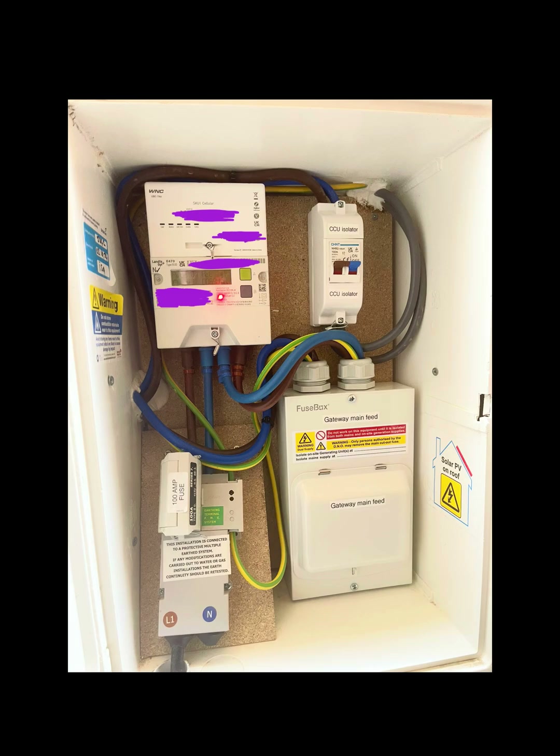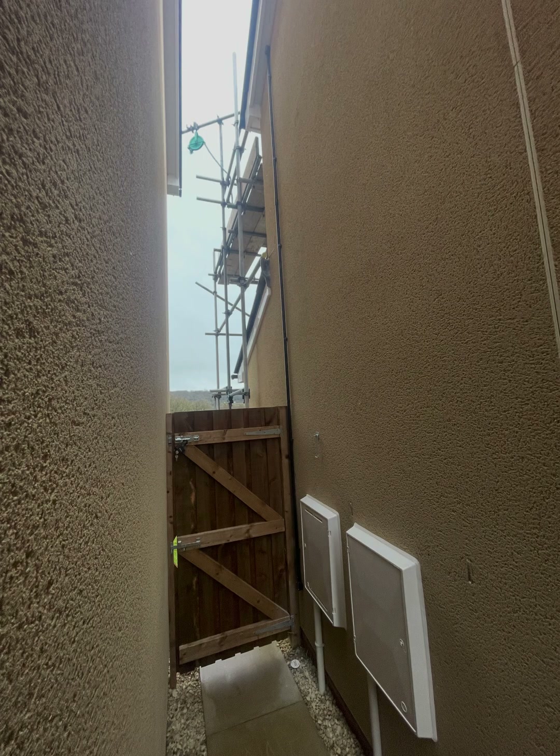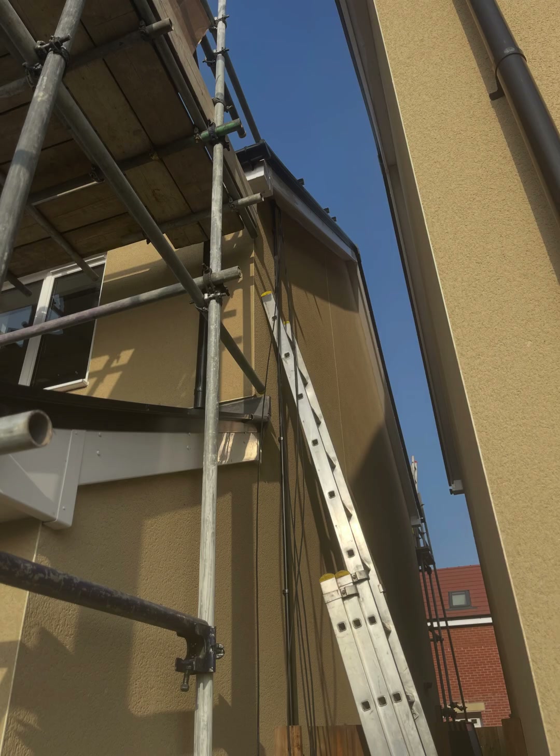This is the meter box with an incoming supply from the 100 amp fuse that runs to the smart meter. It then feeds to the fuse box labeled gateway main feed. There is a run from this to the gateway and a return from the gateway. The return from the gateway connects to the isolation switch labeled CCU isolation switch, and the original tails for the consumer unit connect here. This allows the system to be removed and reconnected as per when the property was built. Next is the ground rod — as the system has off-grid ability, it needs its own earth away from the incoming supply. The black conduit down the side is for the PV DC cables, making for a clean, neat and semi-hidden install.